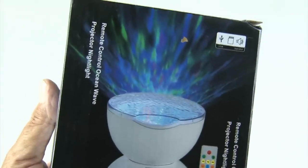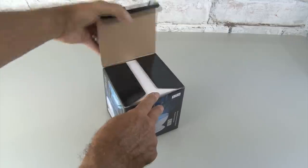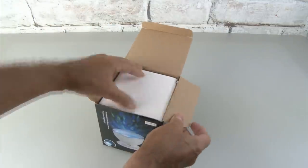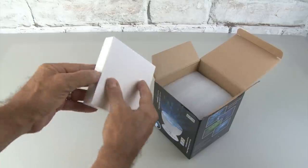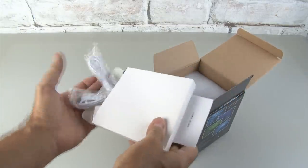First up on our list of gadgets that claim to make your bedroom fun is the OceanWave LED projector. The images of this online looked crazy, so I had to get it and test it for you. Let's unbox it and get inside and see what this thing is all about.